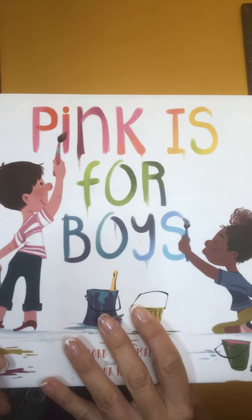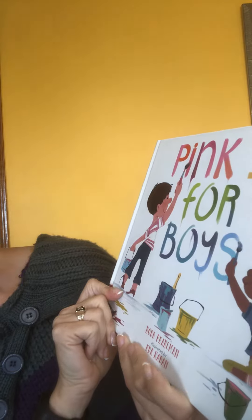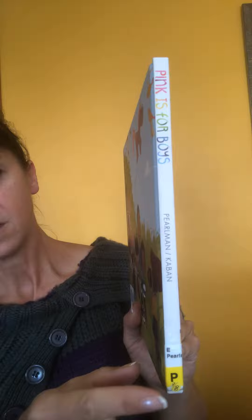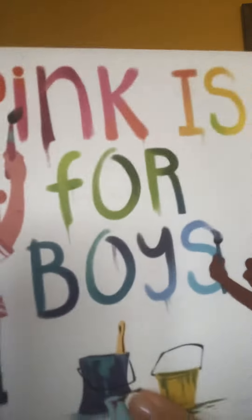This story is called Pink is for Boys. It was written by Rob Perlman and the illustrator was Ida Kavan. This is a library book, so on the spine it has the title Pink is for Boys with the author's name, and since his name starts with a P, the librarian put a P on the edge. We see lots of characters and it looks like they're having fun. So let's find out what this story is about.